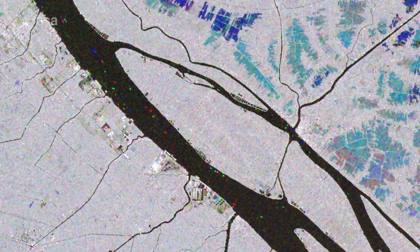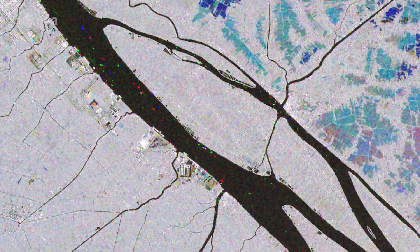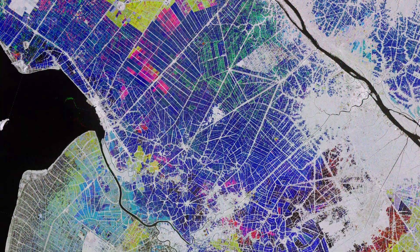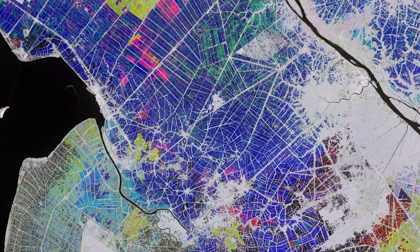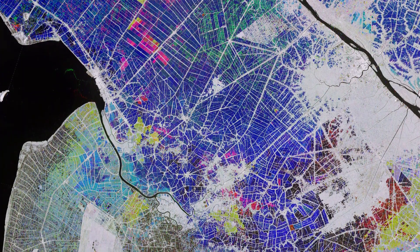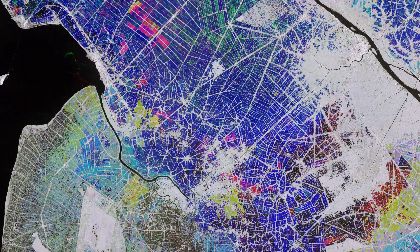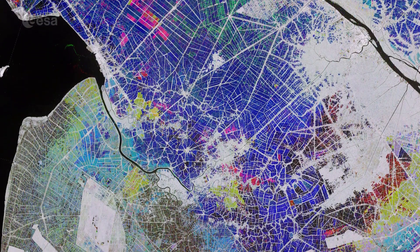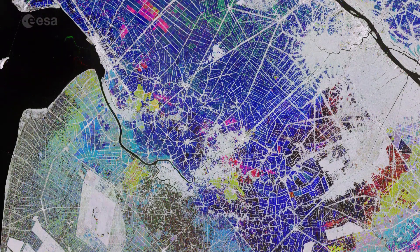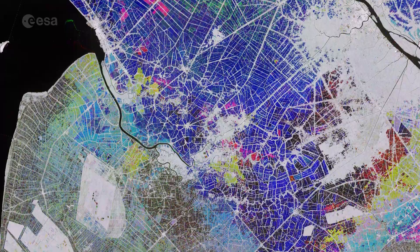Ships in the river can be seen as bright multi-colored dots. The combination of radar images from the Copernicus Sentinel-1 mission can help monitor and map the evolution of rice cultivation. Radar sensors are particularly useful owing to their ability to detect waterlogged ground and penetrate the humid cloud coverage typical of Asian rice cultivating regions.